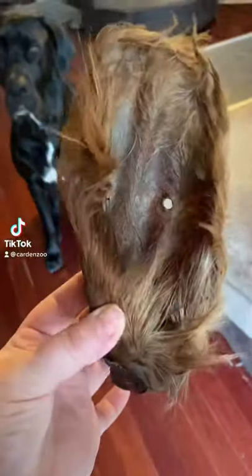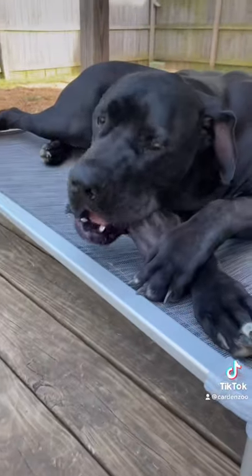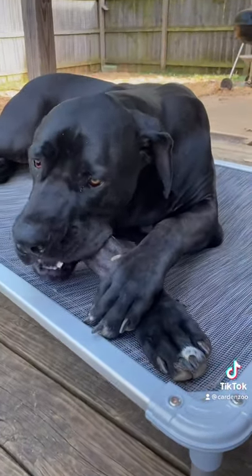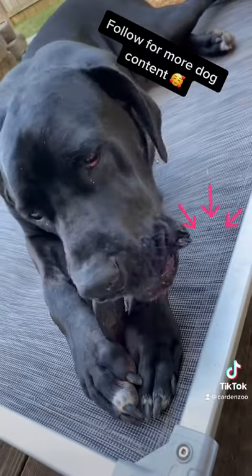Dehydrated cow ears with the hair. This is a favorite treat of our boys. Your dogs might also like cow ears, but if you've grabbed them from the pet store, chances are they didn't have hair and they were bleached. The hair actually serves a purpose and helps clean out the intestines as natural as it gets.